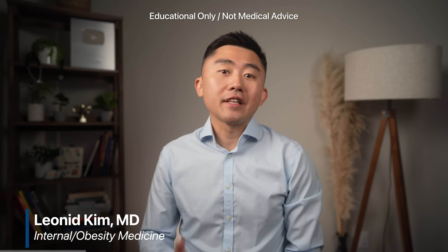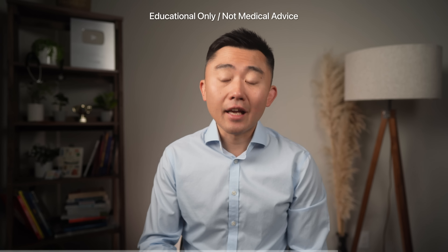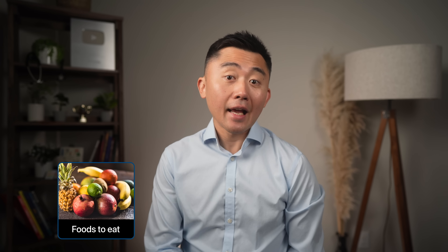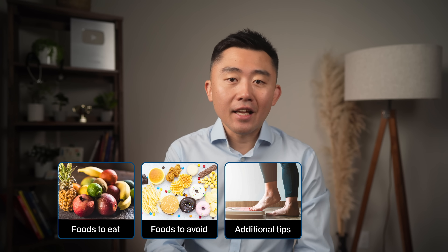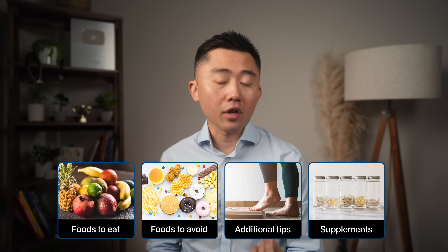So in this video, I want to go over the exact steps you need to take to not only reverse your fatty liver naturally, but to do it quickly and start seeing changes in just days to weeks. I'll cover the best foods to eat and avoid to fix your fatty liver fast, other tips to maintain liver health, and the best supplements to help your liver recover faster.